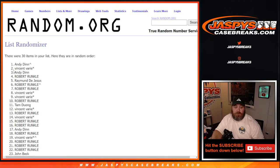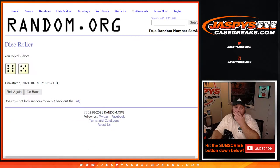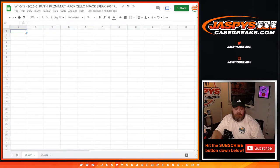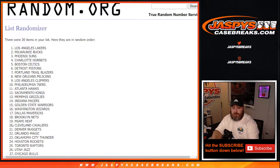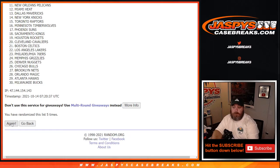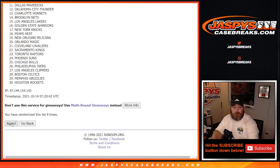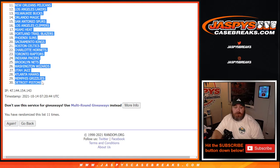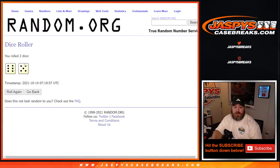Eleven to the final time, from Andy down to John. Eleven times on the dice, eleven times on the names, and eleven times on the teams.